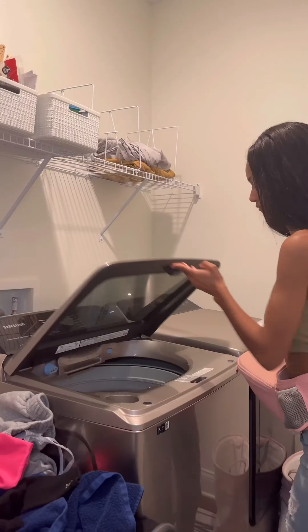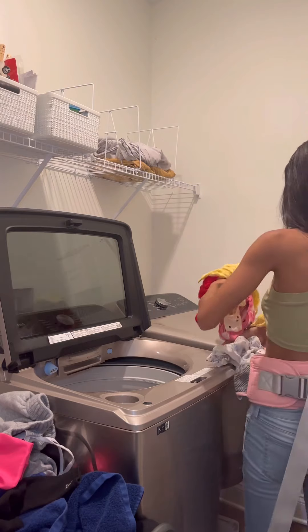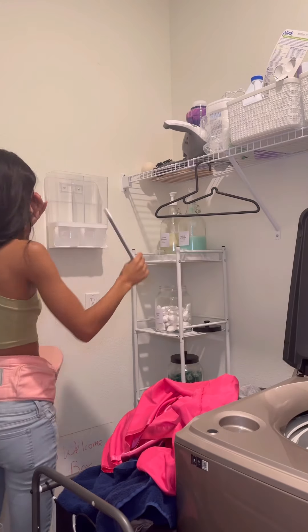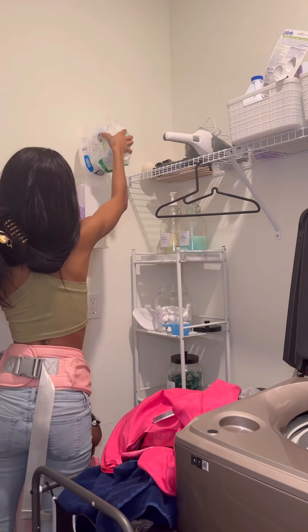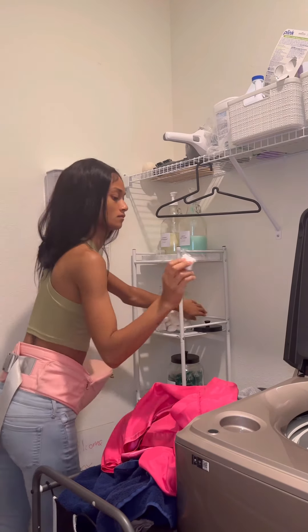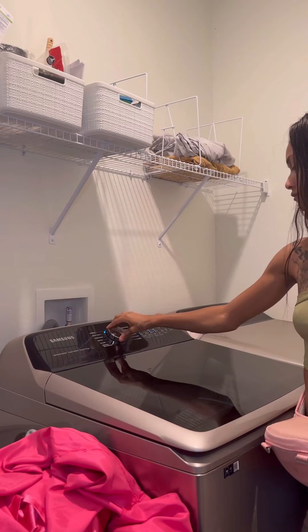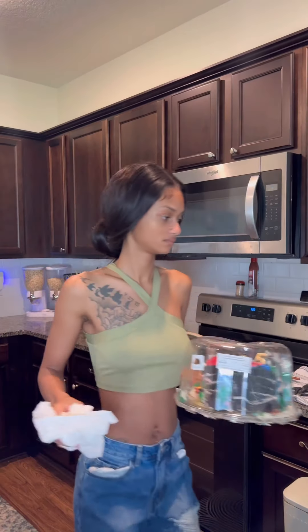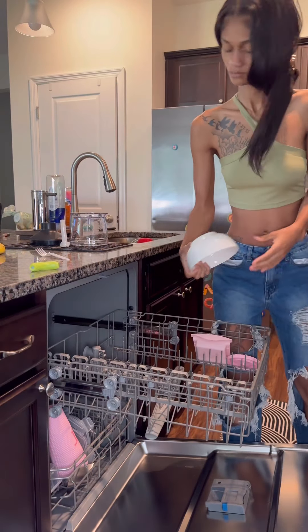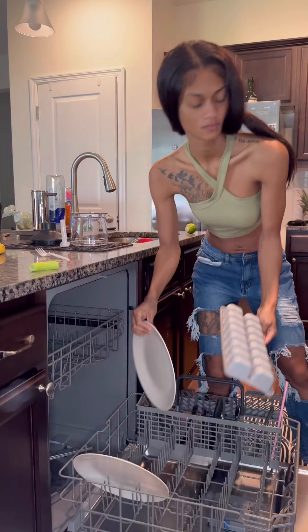I clipped her nails and then off to laundry. I usually do laundry once a week — if it overfills, then twice — but for the most part, once a week. I filled up the new laundry dispenser, started the load, put away dishes, and cleaned up for the day.